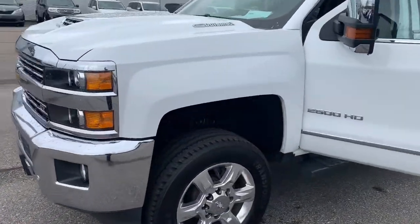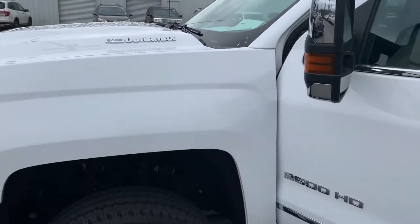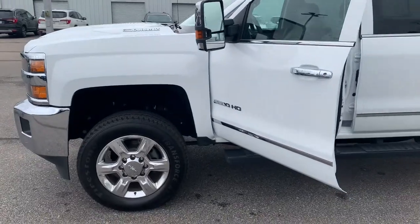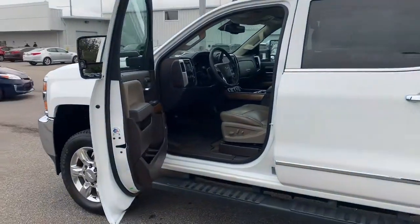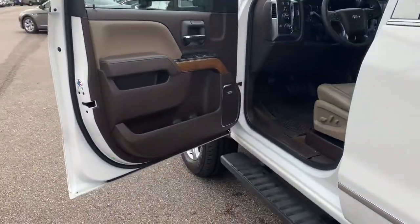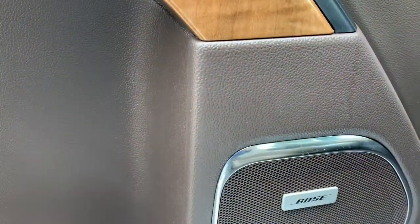This does come with the Allison transmission and Duramax engine. Running boards are already equipped. You will be able to take advantage of the Bose Premium Stereo System.